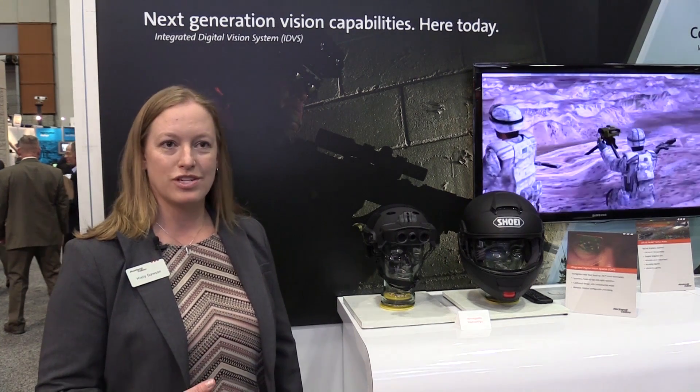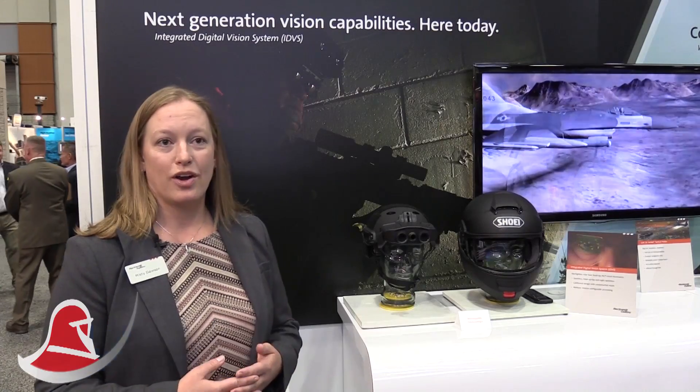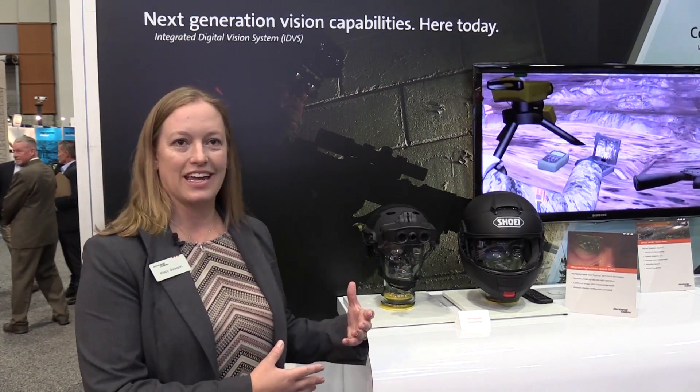We're still developing different sensors and integrating different solutions in an open architecture, combining the helmet-mounted display legacy we have with the F-35 Lightning II aircraft as well as other commercial display technologies, to fuse that together into a new technology we can bring to the warfighter.